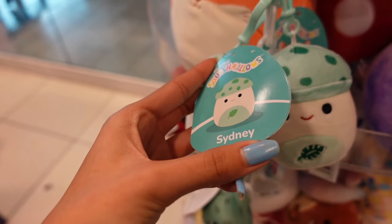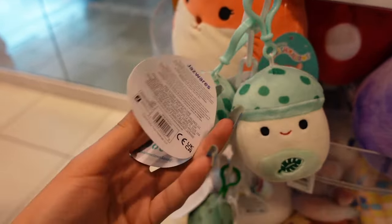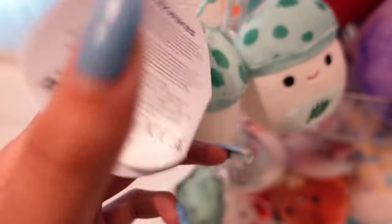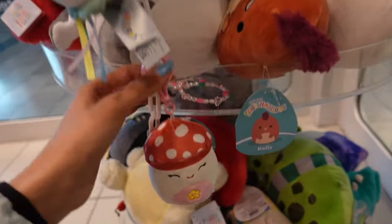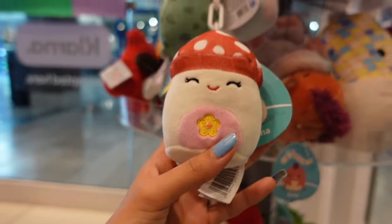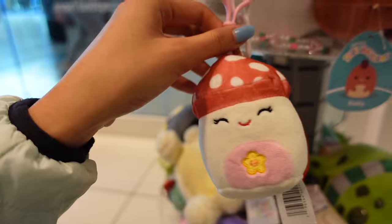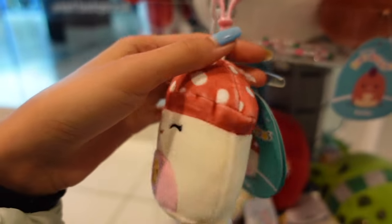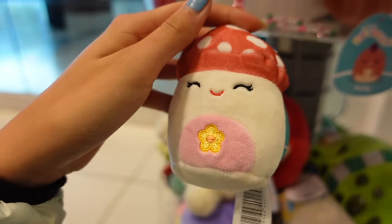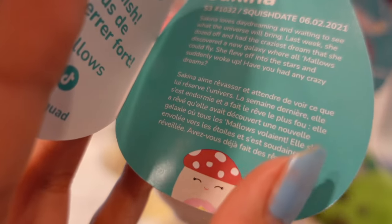Here we have her tag — Sydney. Let's open it to see the description: 'This mushroom really does it all.' And then towards the bottom of this little keychain here, we have Sakina. She is so cute — I love the design and the pink. You guys know that's my favorite color. The belly actually matches the clip at the top and then she has the spotted design. Here we have her tag. Sakina loves daydreaming.